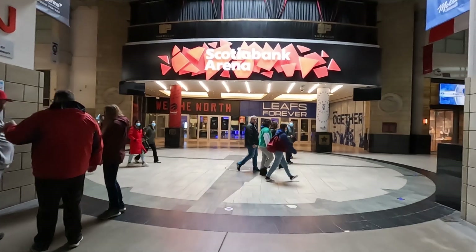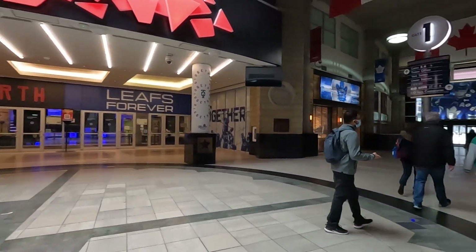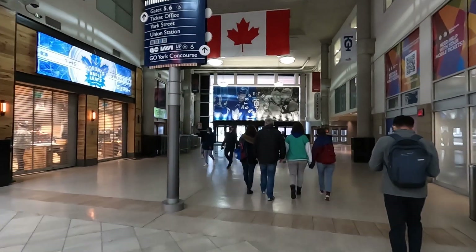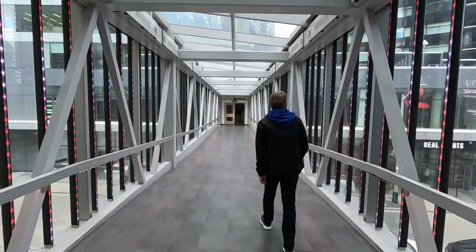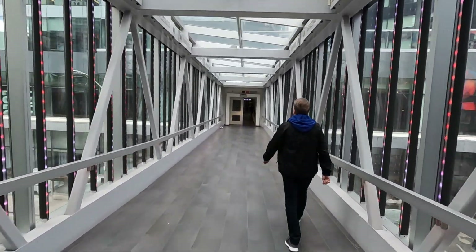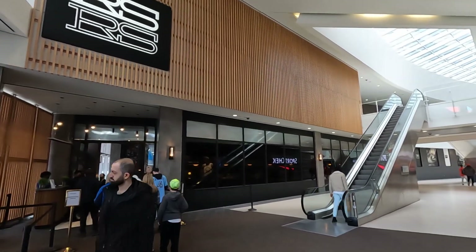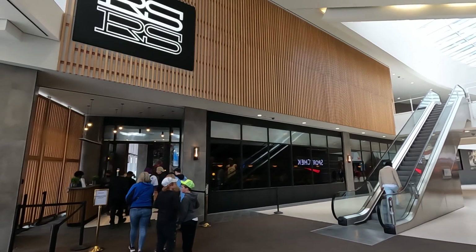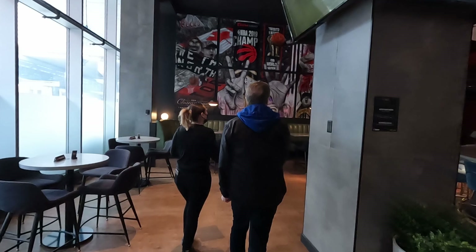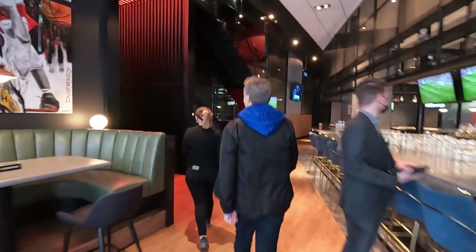After walking through Union Station, we made it over to the Scotiabank Arena, which is where the Toronto Raptors and the Toronto Maple Leafs play. But let's keep going to get some food. If you want to stay inside, you can walk through this bridge connecting the arena to the Maple Leafs Square condos, which is where Real Sports Bar is. If there's any sort of game on, make sure to make a reservation or go early. We made a reservation and showed up 15 minutes before it opened to make sure that we got a table before the Blue Jays game.